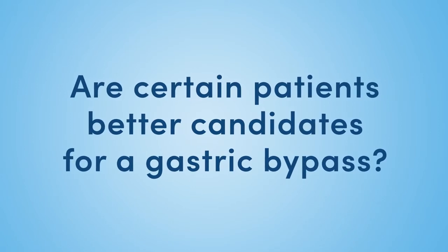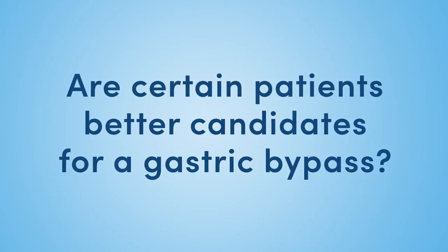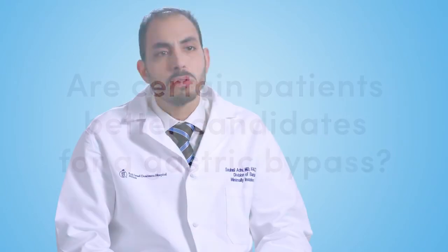Some patients are more appropriate for a gastric bypass. With the bypass, about three quarters of excess weight is lost. With the sleeve gastrectomy, you lose about two thirds of that. So it's slightly more weight loss with the bypass. Diabetics have been shown to have a better outcome with the bypass.